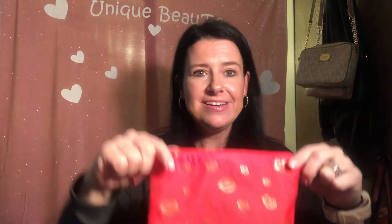And then there's also the bag — I think it's really cute. I love Valentine's Day so much. So yeah, I think that sums it up.